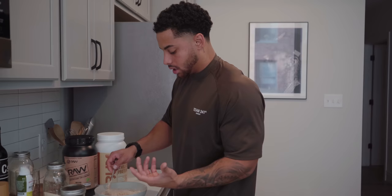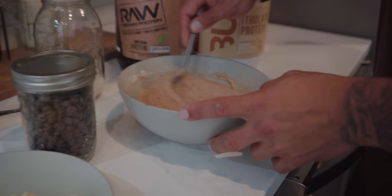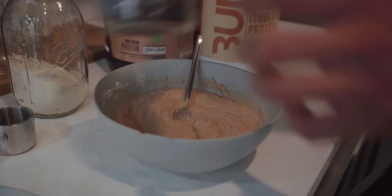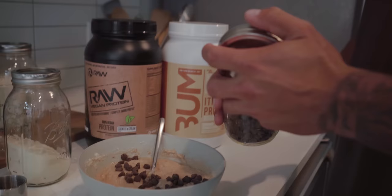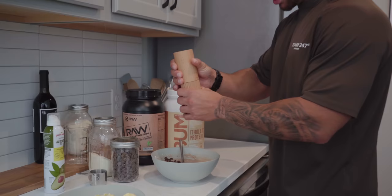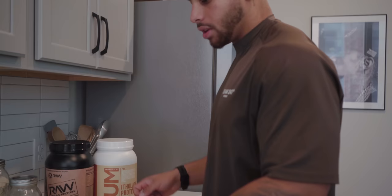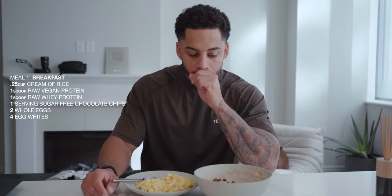This is a whey protein isolate, which is a little more refined versus a whey concentrate. Since I'm lactose intolerant, there's no lactose in an isolate because it's more purified, so I don't get any bloating even though it's dairy-based. On top I add a serving of sugar-free chocolate chips — just to give it a little extra flavor. I typically have this a meal or two before I train, so a little extra salt isn't bad for the pump either. It's like a dark chocolate sea salt kind of feel.